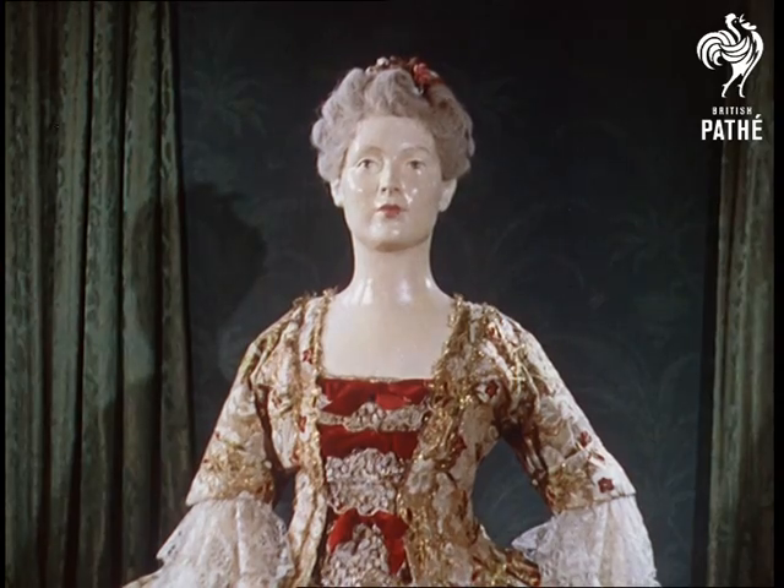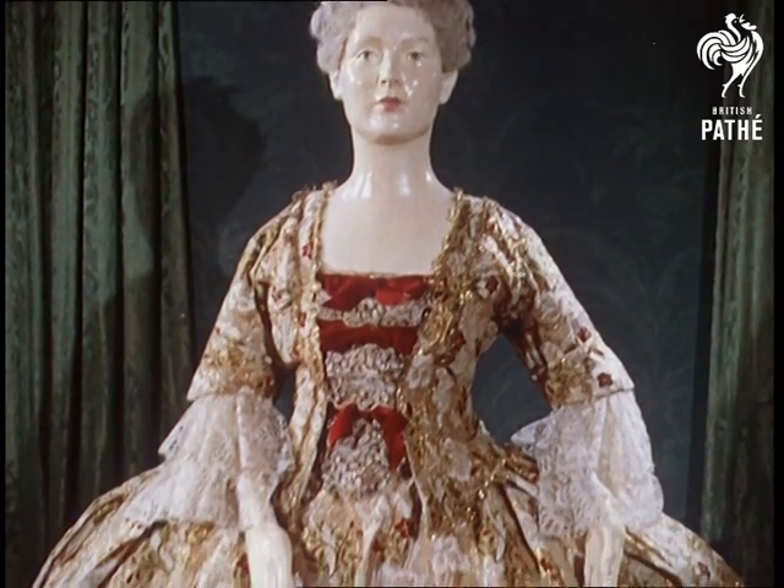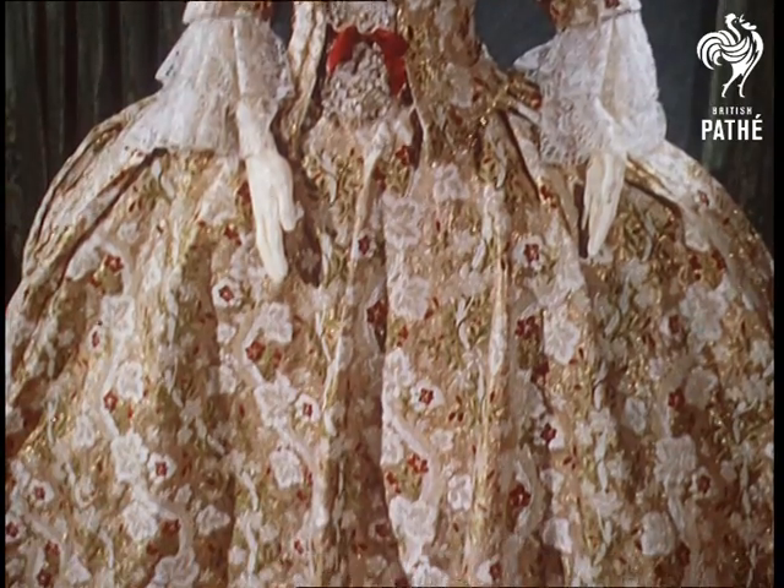Magnificent is the only word for a dress like this, made in gold brocade in 1740, typical of the extravagant fashions of more elaborate times.